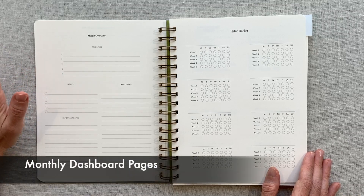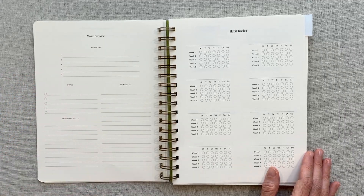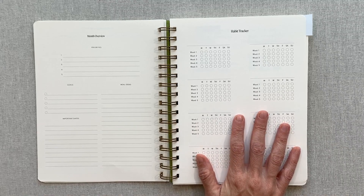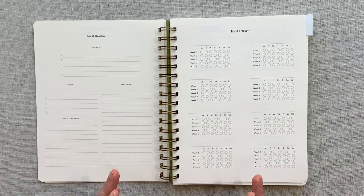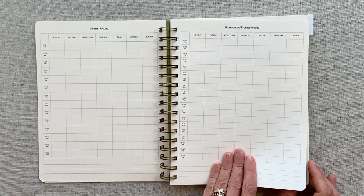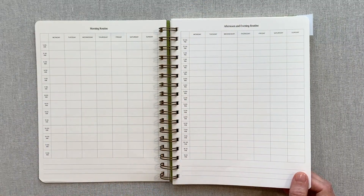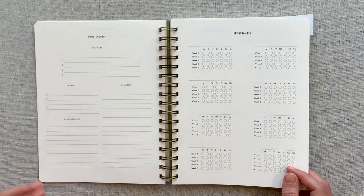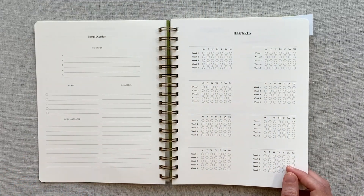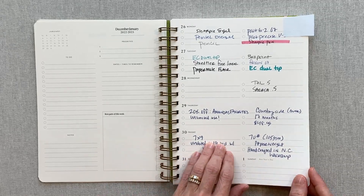Before every month you also have a top five priorities, top five goals, meal ideas, important dates for the month, and you can track up to eight habits. While this planner doesn't have a huge goal section up front, it feels very goal and habit oriented because of these four pages before every single month. If we would actually sit down and think about these before every month, I feel like we'd be more successful at what we want to happen that month.